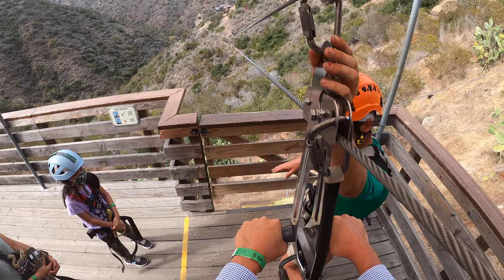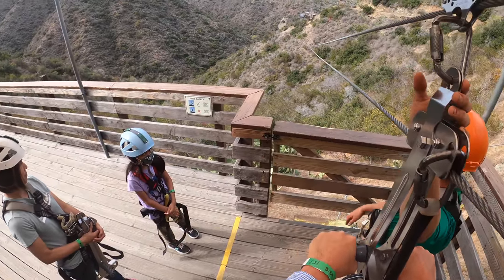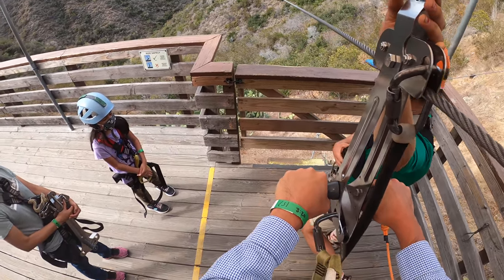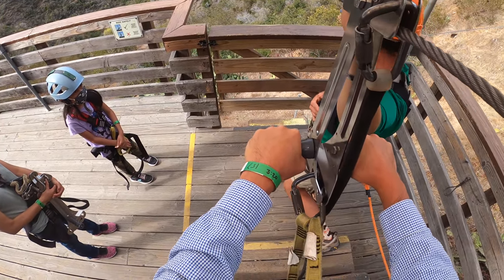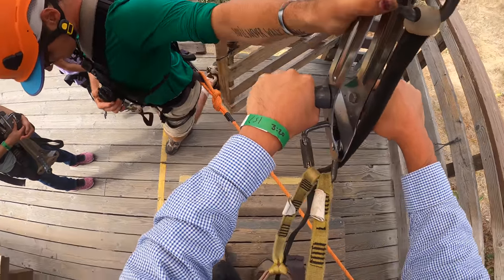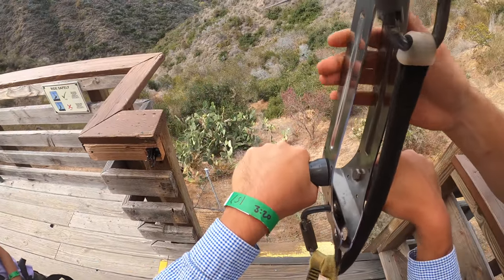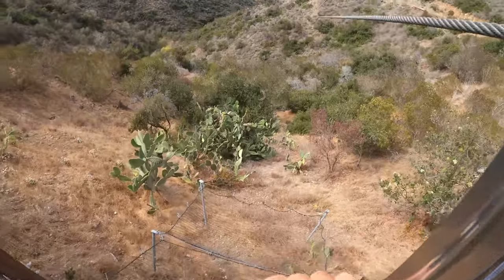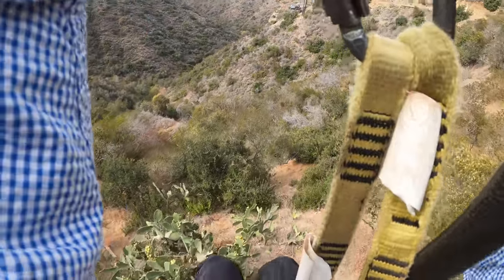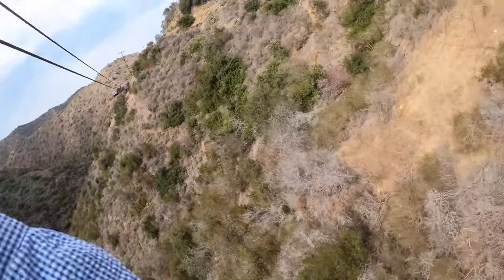This is the slowest, shortest line of the day, so it'll only get better after this. I've got to get my first reactions. Here we go! Whoa — man, this is fun! Look at this!